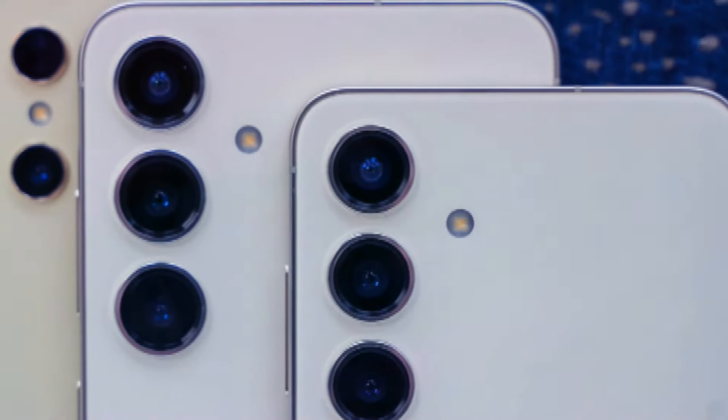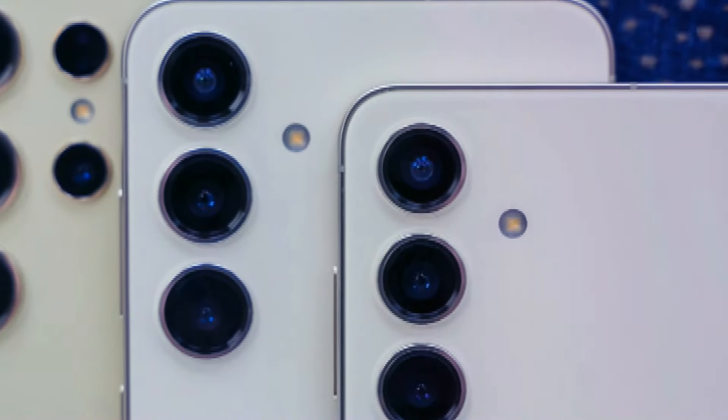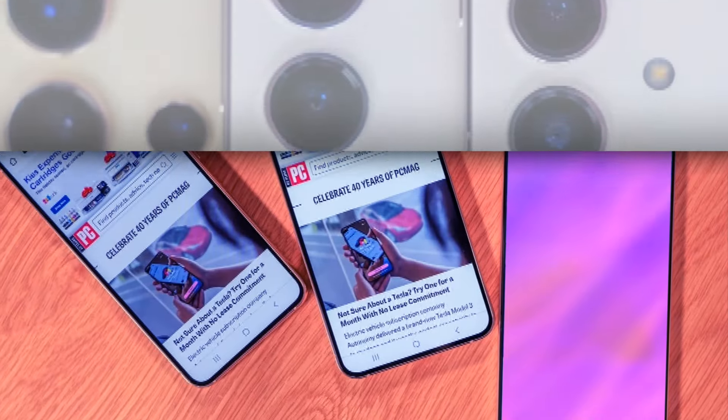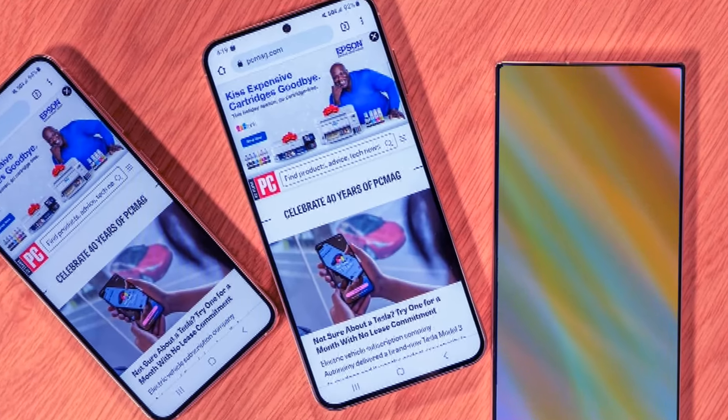Lastly, we have a sneak peek at the cover screen of the Z Fold 6, which has been leaked, giving us a glimpse of how much wider it's going to be. Curious to see more? Click here to know more and I'll see you there.